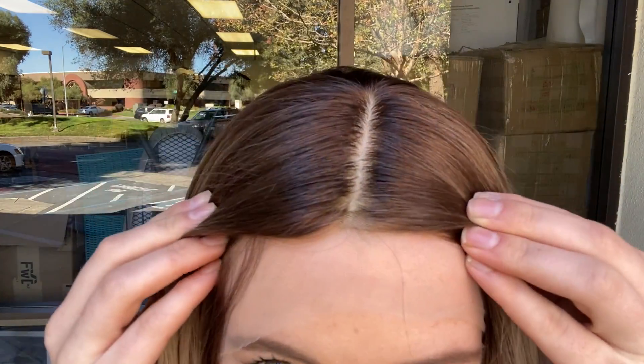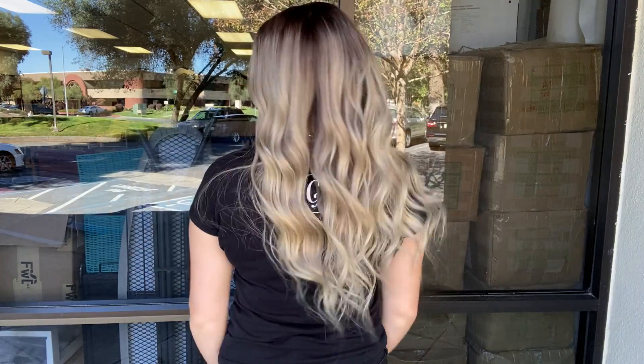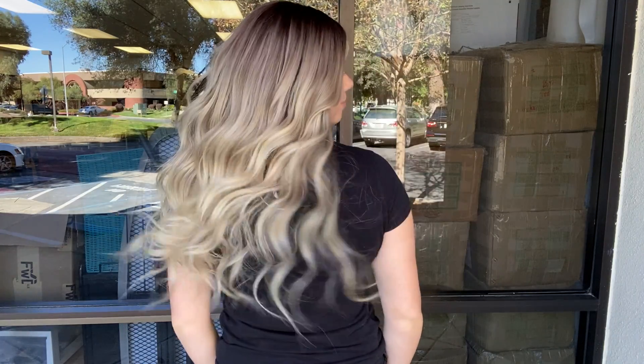Hey everyone, it's Summer with Gardeaux Wigs and I'm wearing number 4704. This wig is a Gardeaux full lace silk top — it has a silk top and lace front. This wig is 100% human hair and fully hand tied.